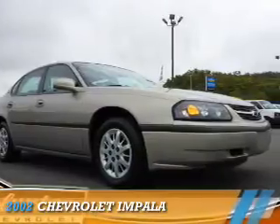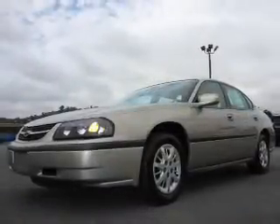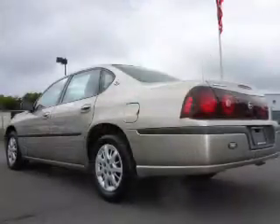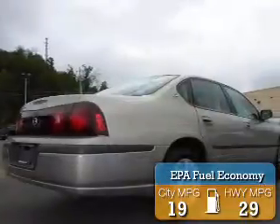Presenting the 2002 Chevrolet Impala. It's powered by a 3.4-liter 6-cylinder engine and a 4-speed automatic transmission. Great fuel efficiency saves you money by requiring fewer trips to the gas station.